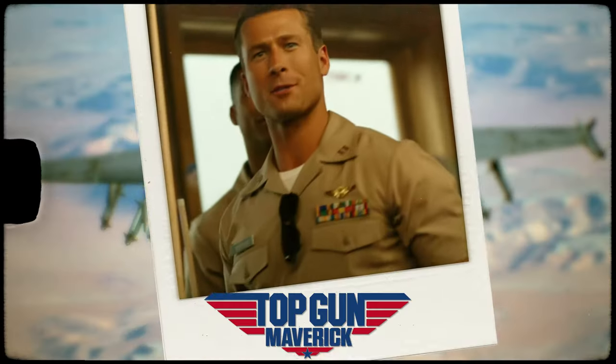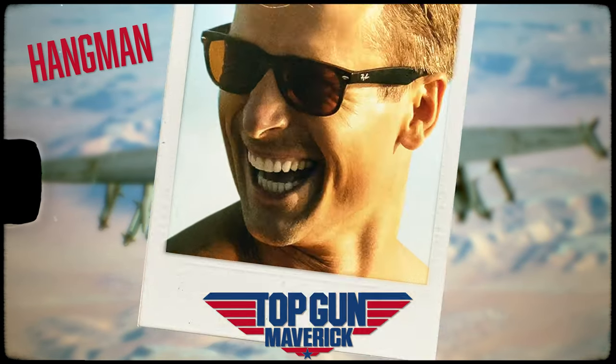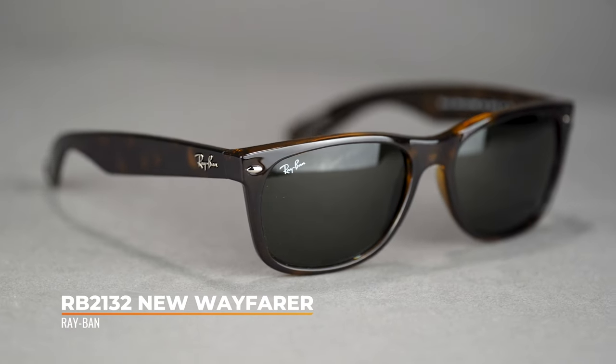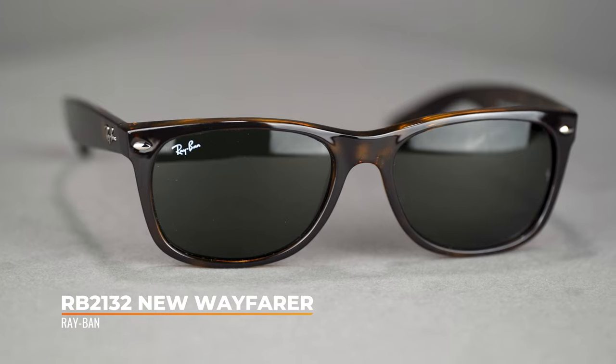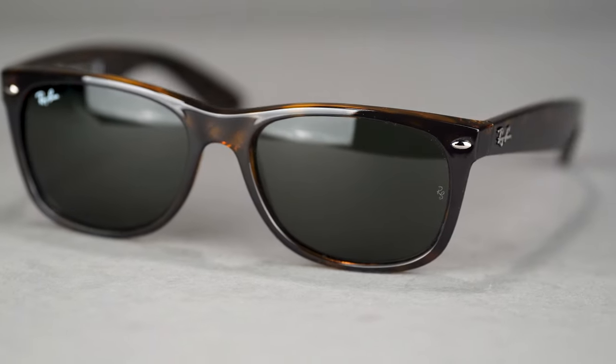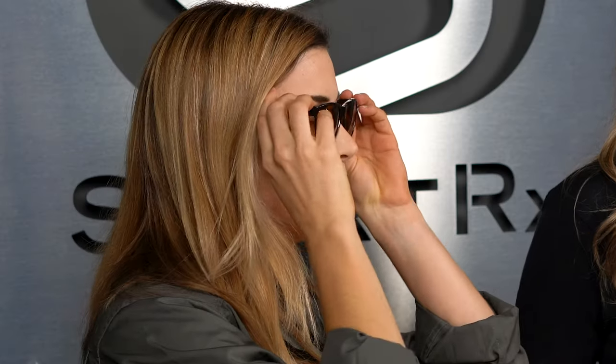Hangman wears another classic Ray-Ban icon, the RB2132 New Wayfarer. The New Wayfarer is similar to the original style but doesn't have the forward angle tilt, and it features a shallower lens height. The New Wayfarer is flattering on pretty much everyone and comes in multiple sizes including 52, 55, and 58 — this one here is the smallest size, the 52. To get Hangman's look, get the New Wayfarer in light Havana with brown lenses.